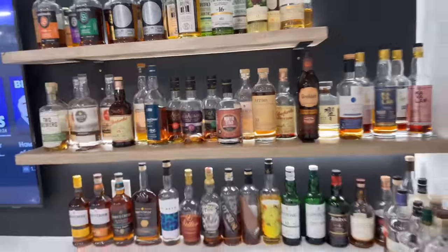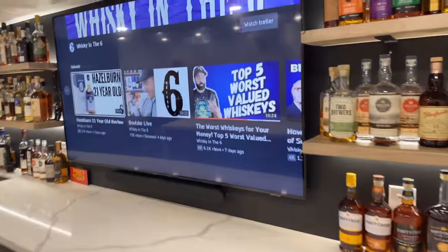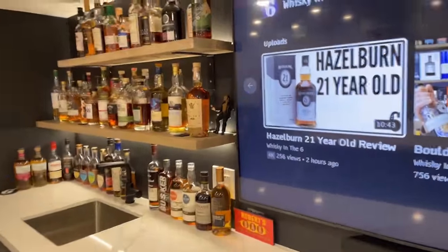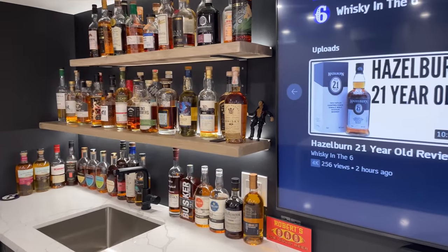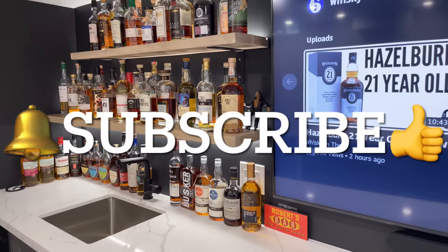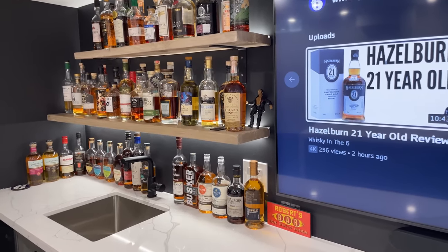All right, so there you have it guys — that's my open collection. To the right is the stuff that I've reviewed and to the left was the stuff that I have not. If you see something you really want me to review on the left, please comment below. Hope you enjoyed this video — and obviously the token rock has to be there. Like, subscribe, all that fun stuff. Cheers guys!